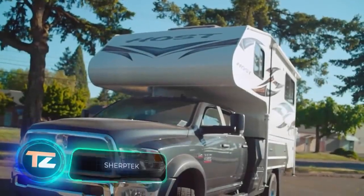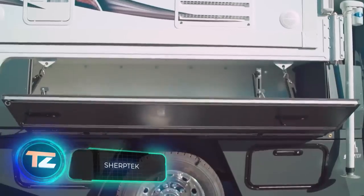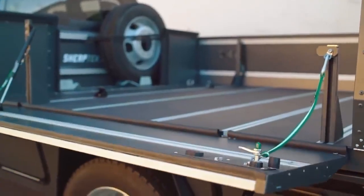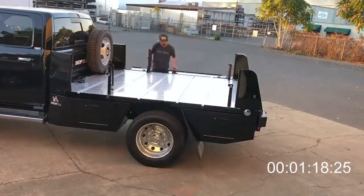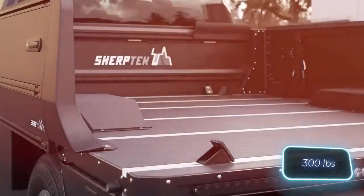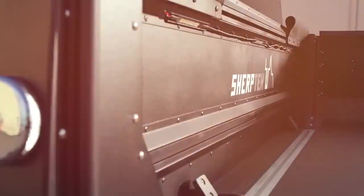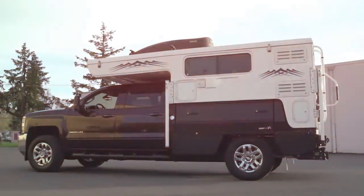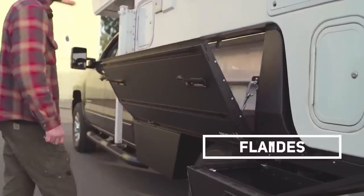The team of experts at Sherptech is dedicated to enhancing both pickup trucks and the lives of their owners. They've come up with some nifty upgrades, and one of them is this truck bed. It's the lightest choice available on the market, weighing just 136 kilograms, thanks to the use of advanced aerospace materials and technology. It's pretty versatile too, capable of turning your regular truck into a mini motorhome.